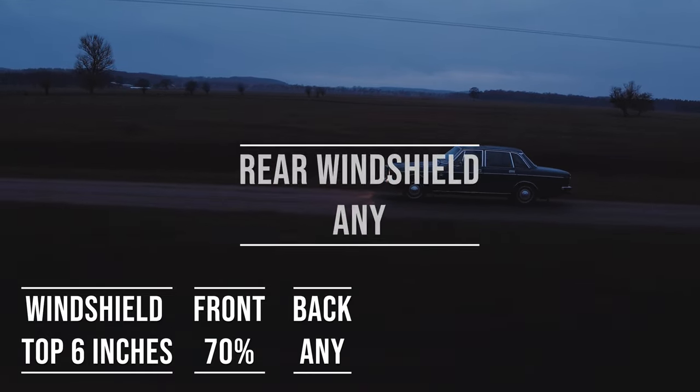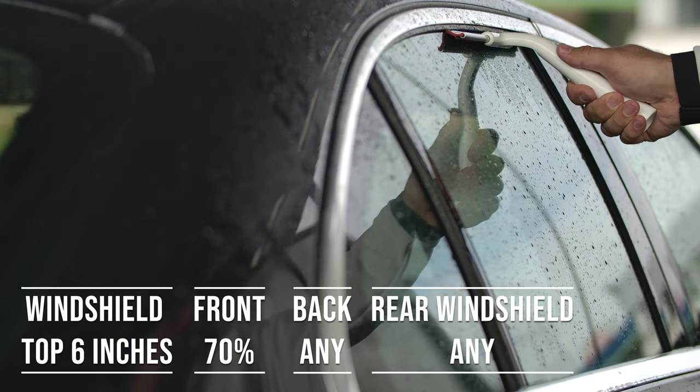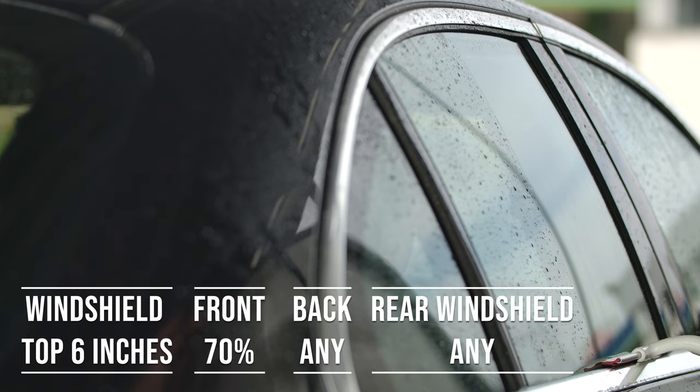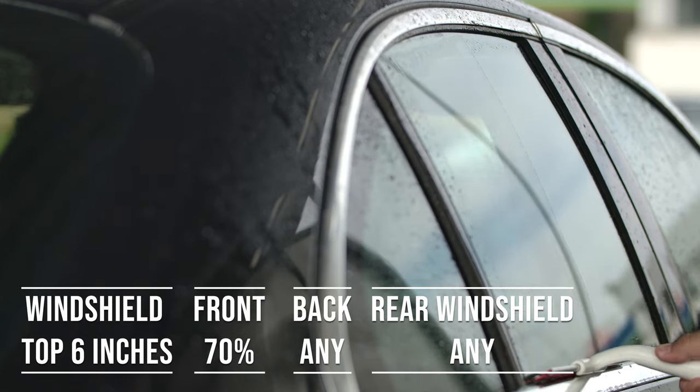When it comes to the back side and rear windshield, Delaware allows any darkness for these windows. This flexibility is great for added privacy and protection from the sun, especially in the sunny parts of the state.